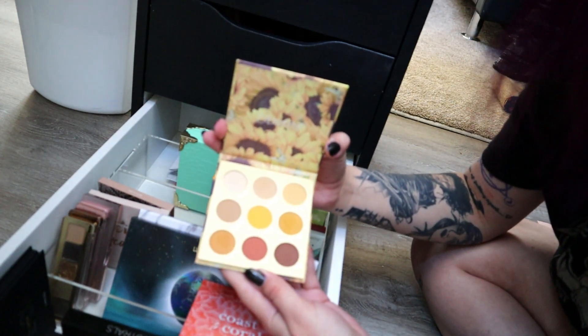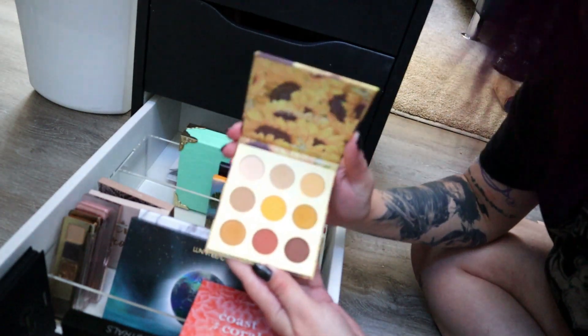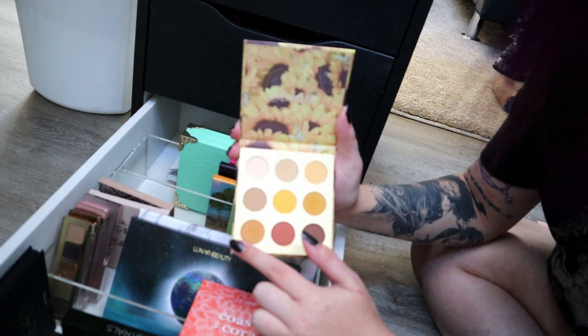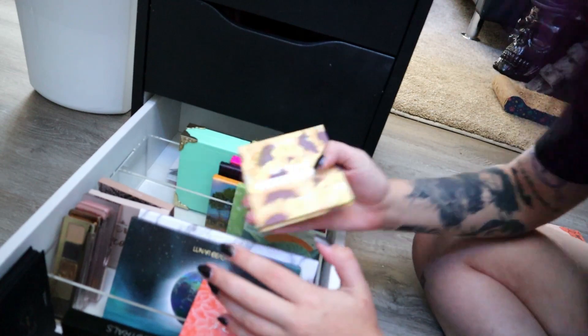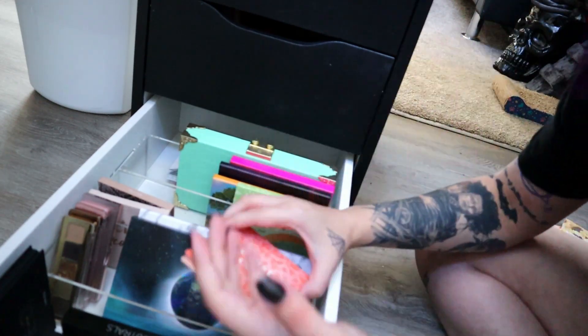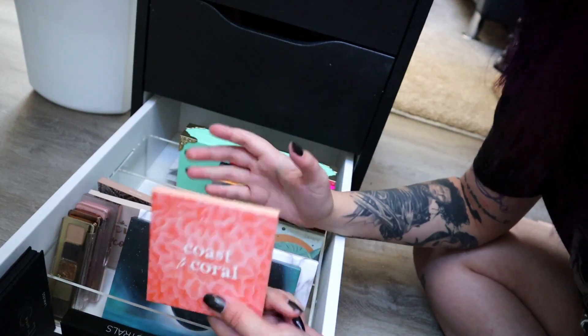Little Grayish Sunshine I'm going to put in the Maybe Pile because it is all matte, but I do love the yellowy mustardy shades — though I have those in other palettes. I do really love it and I think it's cute, but I want at least one shimmer. Close to Coral I'm going to go ahead and declutter because it's just okay.